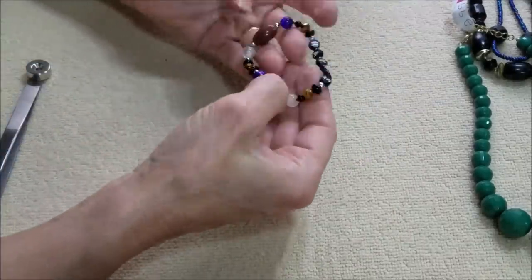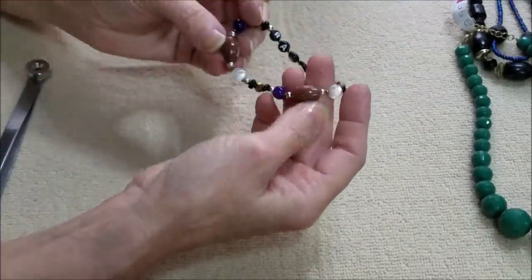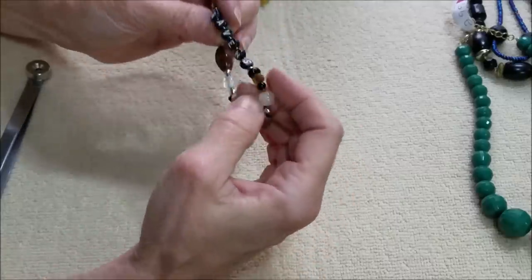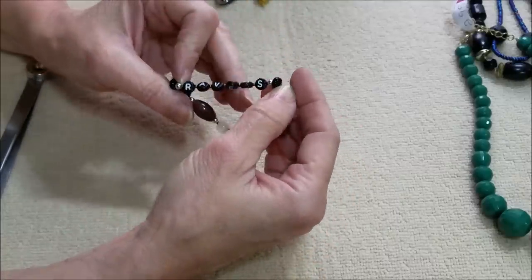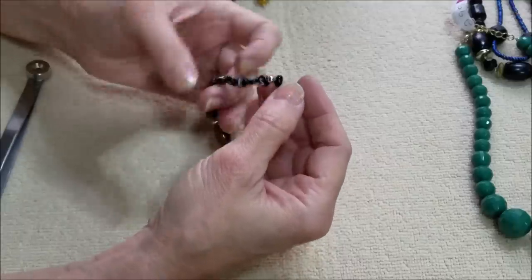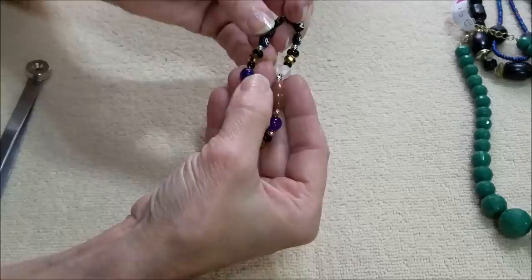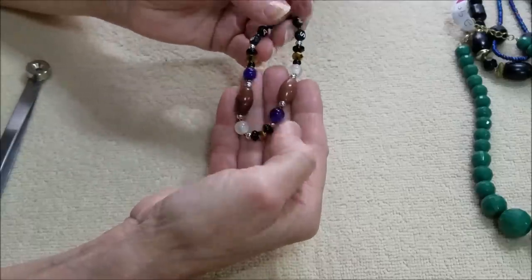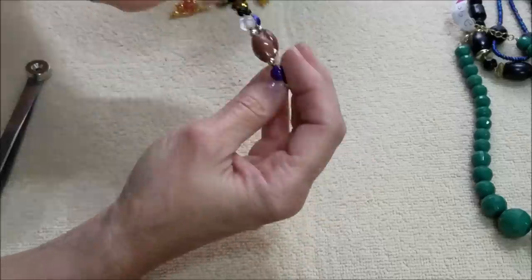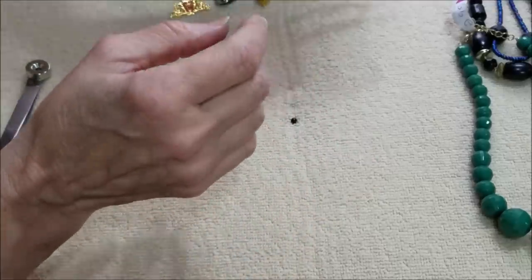And here is a football bracelet and it says Ravens — so that's the Baltimore Ravens. They have some purple beads on there; black and purple are their colors, although I do not follow sports. I just happen to know that one.